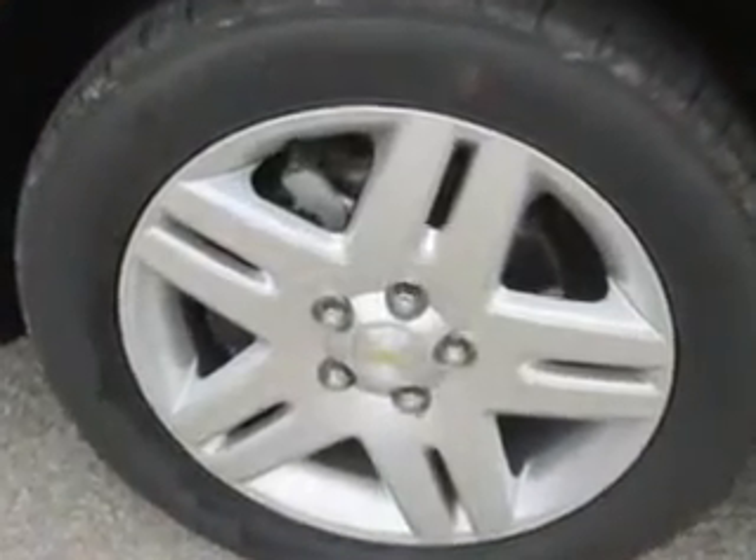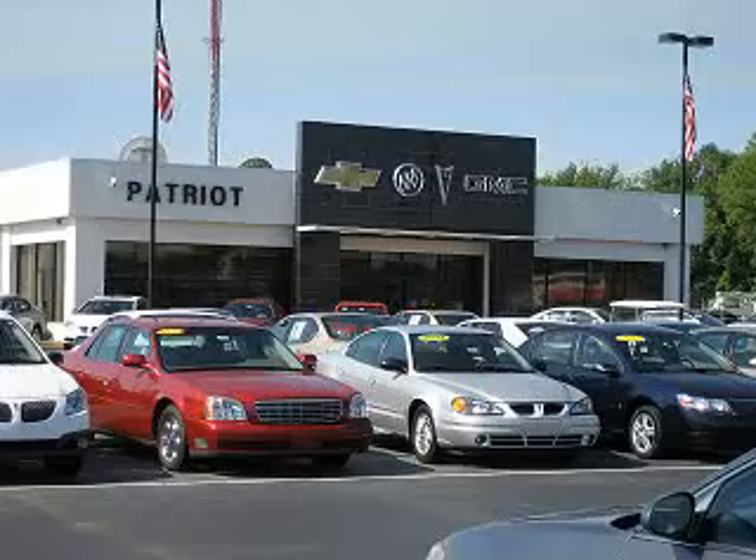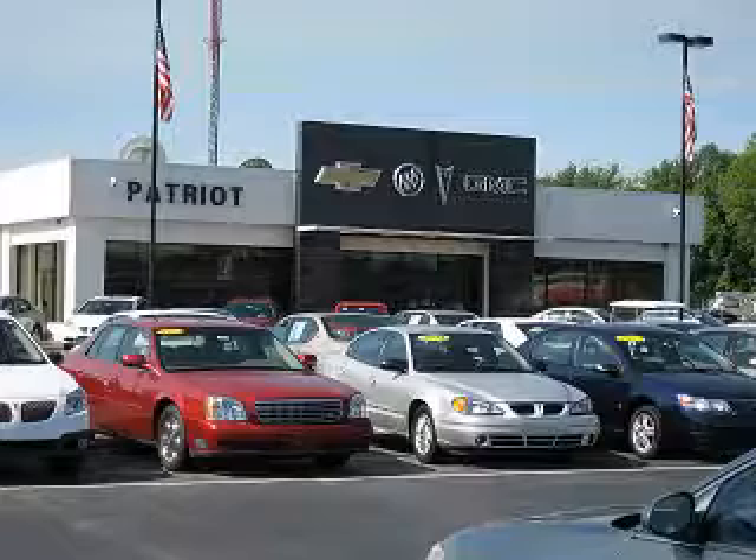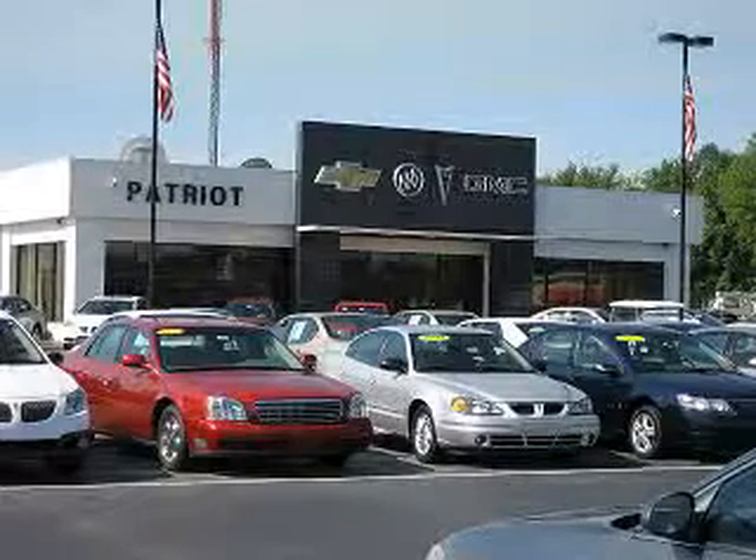See us at Patriot Chevy Buick GMC today. Thanks for viewing this vehicle from the Patriot Auto Group, your tri-state automotive superpower. Visit one of our locations in Evansville, Princeton, or Mount Carmel. Submit an inquiry, and we can have any used vehicle brought to the dealership nearest you for your convenience.